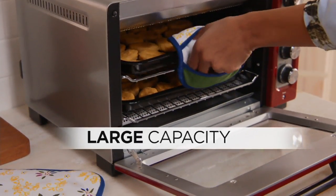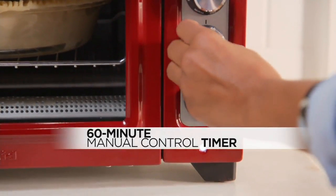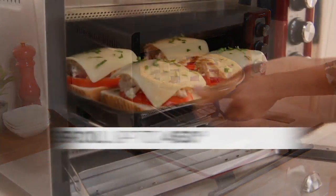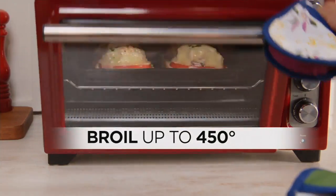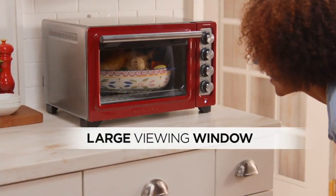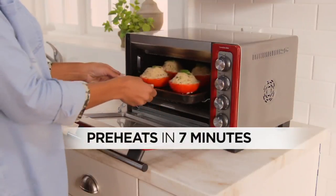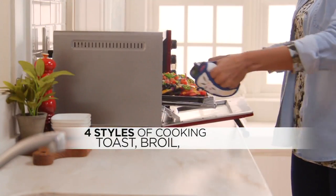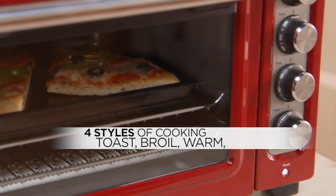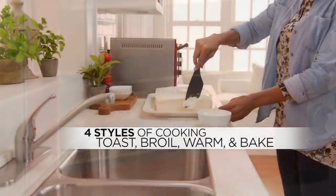So large capacity — this is not going to take up a lot of space on your countertop, but inside it has tons of space. A 60-minute control timer that clicks down, and you can broil up to 450 degrees. Look at that large viewing window — it's tempered glass, allows you to see how everything's going. It preheats in seven minutes. Think about how long your big oven takes to preheat — 'Mom, I'm starving, I got home from practice.' Seven minutes and it's heated up.